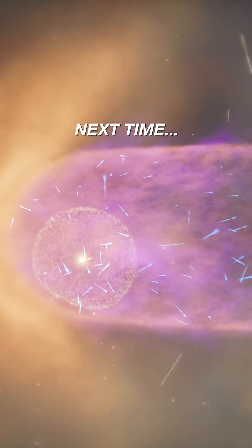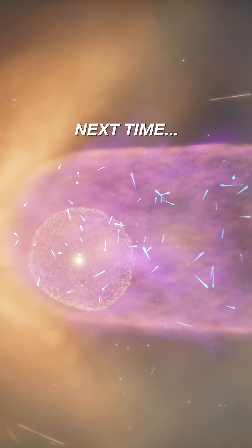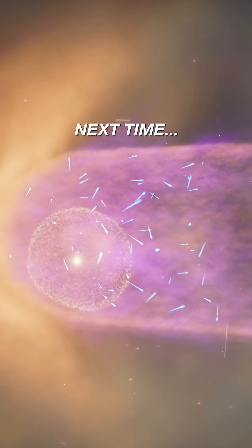Next time: how our heliosphere protects us from the dangers of deep space, and what happens when it fails.